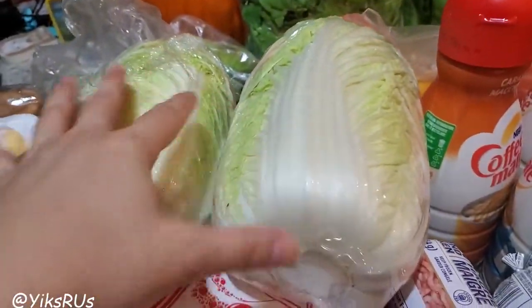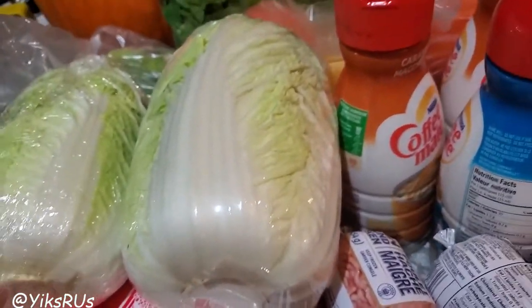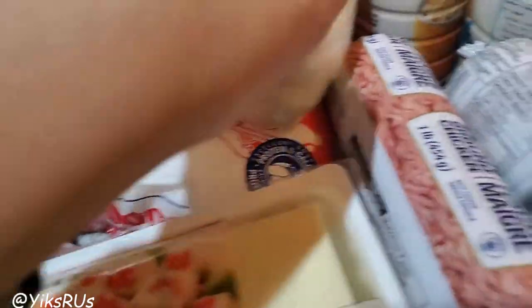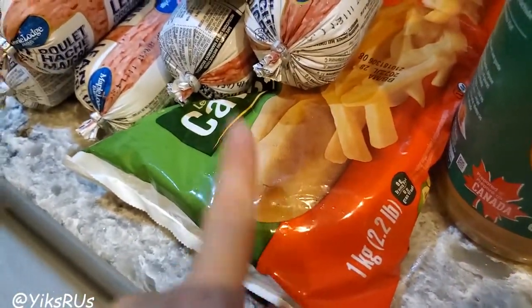Two things of Napa cabbage from Sentra — I think these were 88 cents a pound. I'm not going to go through all the prices because I don't remember them all. He also got a bag of milk because we always need milk, and a pack of fries because now we can fit fries in our freezer. Yay!